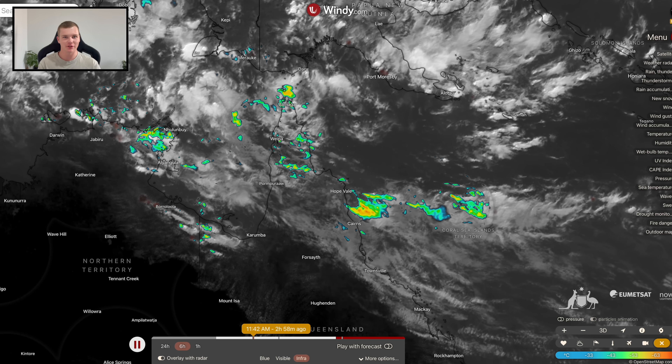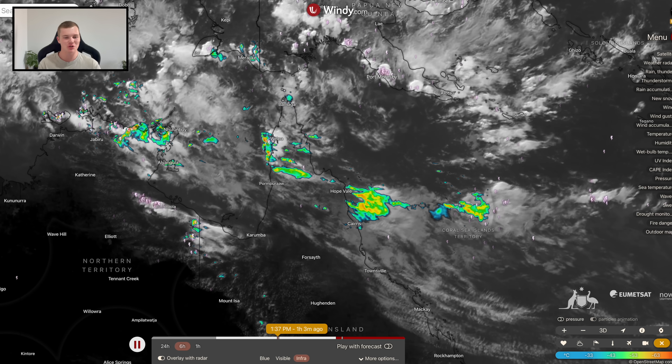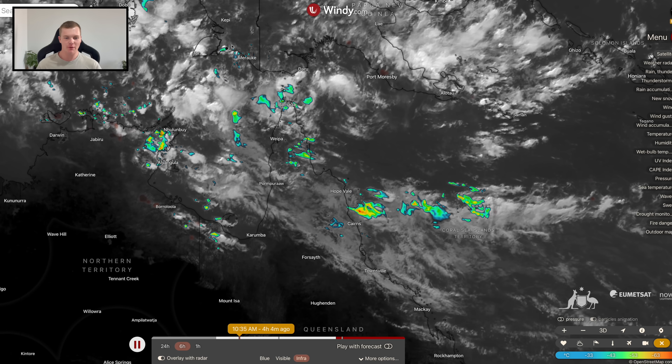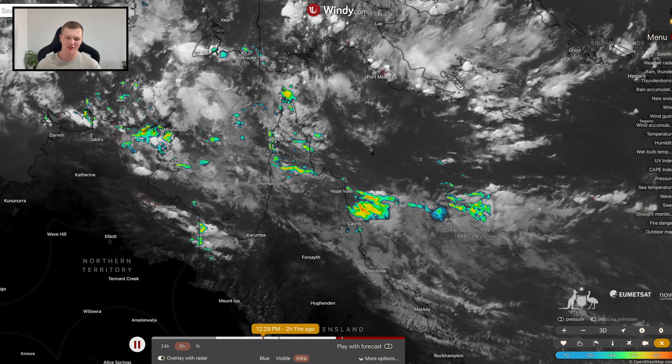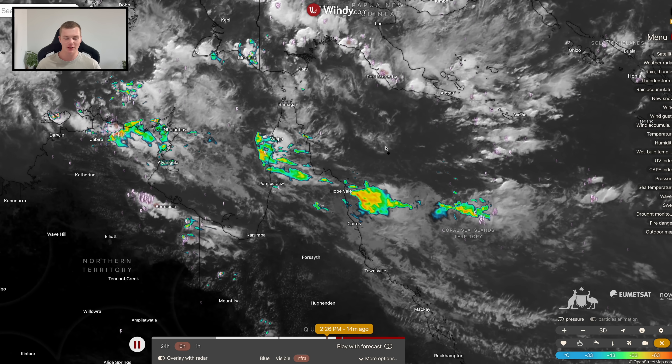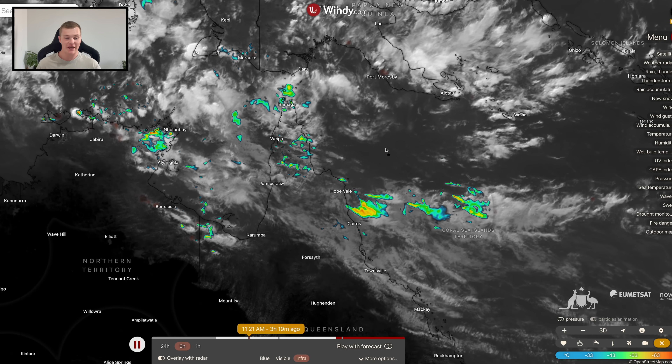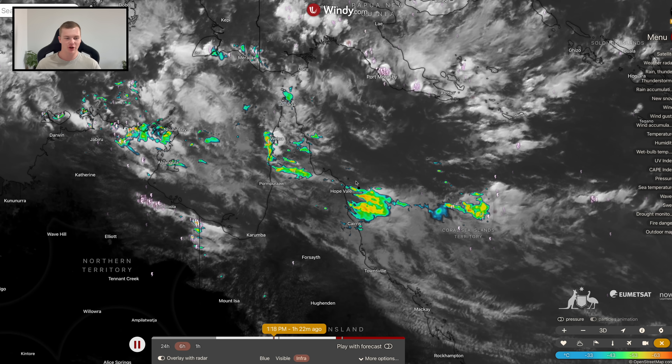Good afternoon, my name is Josh from Cyclones Oz and it's about time that we talk about the tropics once again. We have a tropical depression located offshore from the North Queensland coastline. It's considered a rainfall depression but for all intents and purposes it is of tropical nature and it is bringing some rainfall and has brought some moderate rainfall to parts of northern Queensland.